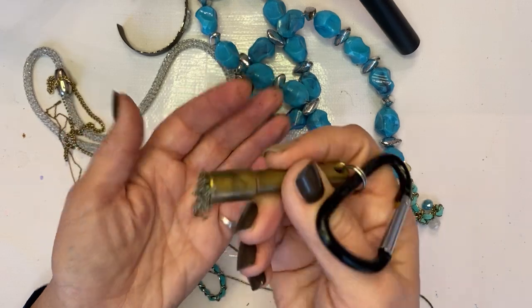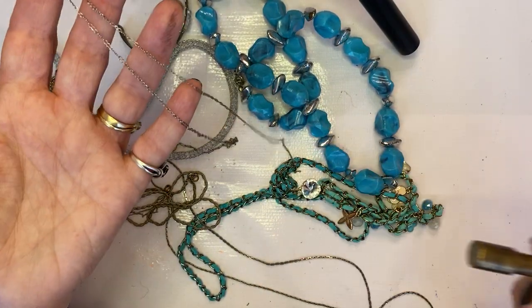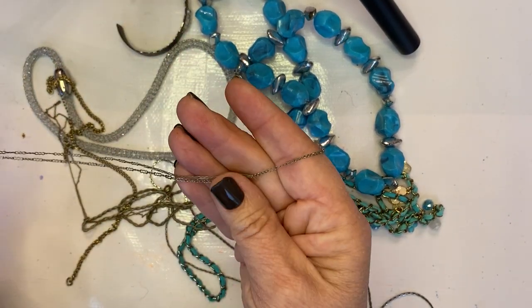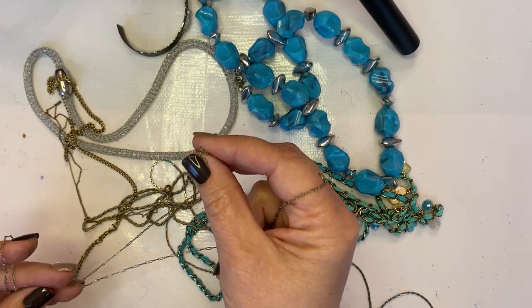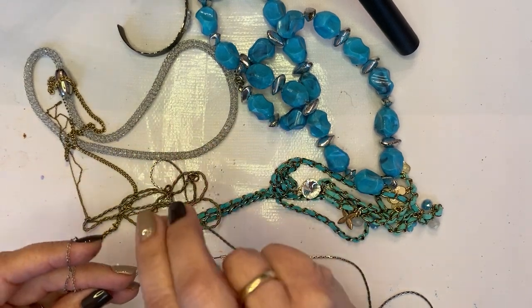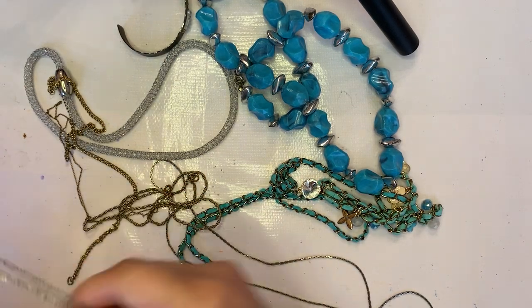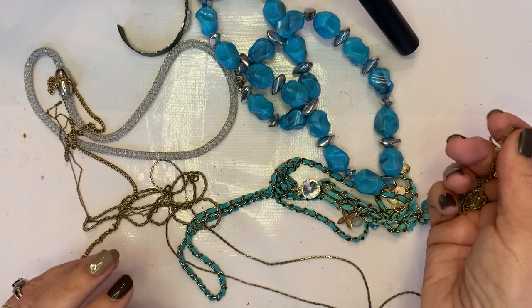Looking at some of these chains — this one's got some pull to it so I will probably clean this one up and use it. This one's got a broken end, this will just go into craft. I've gone through some of these already.